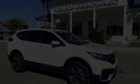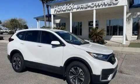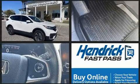Climb inside the 2021 Honda CR-V. With fewer than 15,000 miles on the odometer, this four-door sport utility vehicle prioritizes comfort, safety, and convenience.